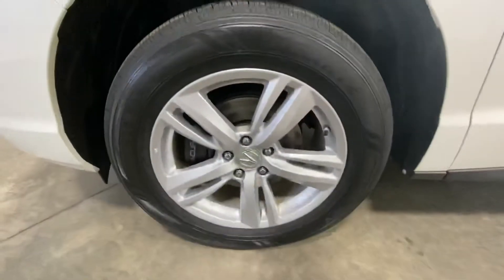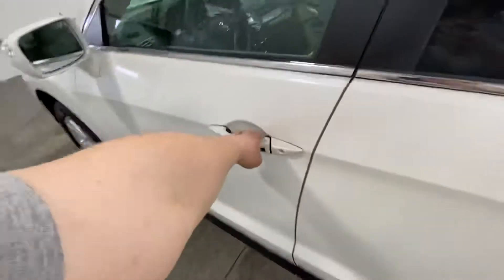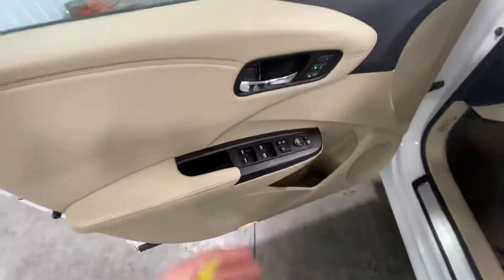No curb rash on the wheels. Knee deep in tread on all four tires. Turn signal markers on your mirrors. Keyless entry, power windows, power locks, and power mirrors.